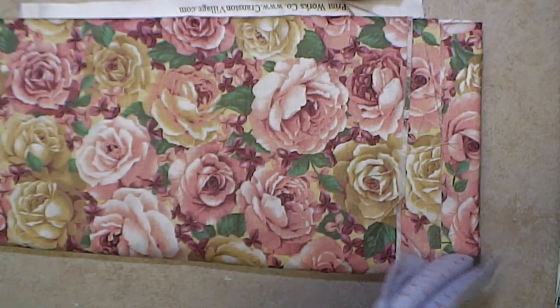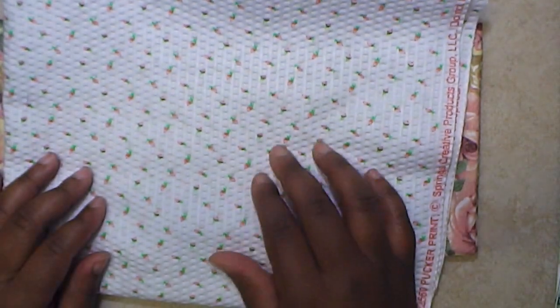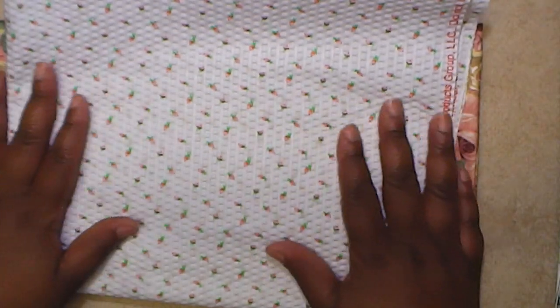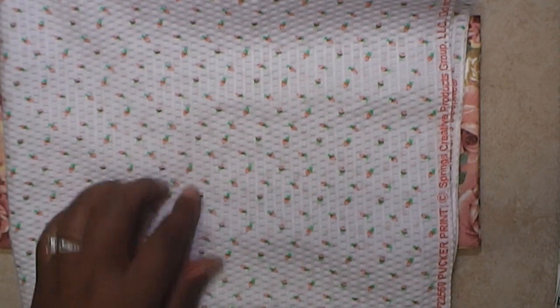I also got this fabric. I'm kind of second-guessing it, but it's a quilty type. It was cuter in the store, but you can still make flowers or something with it. It's still pretty, still shabby. It has tiny little roses on it.